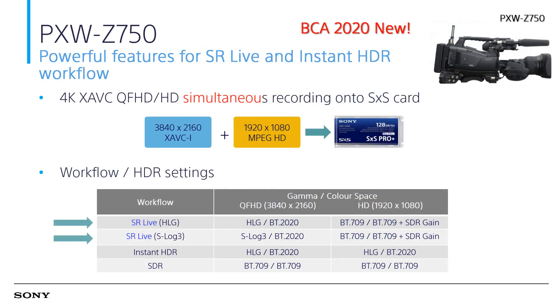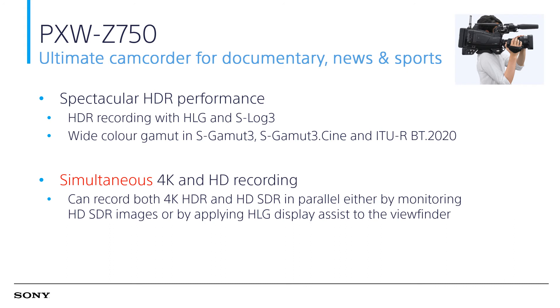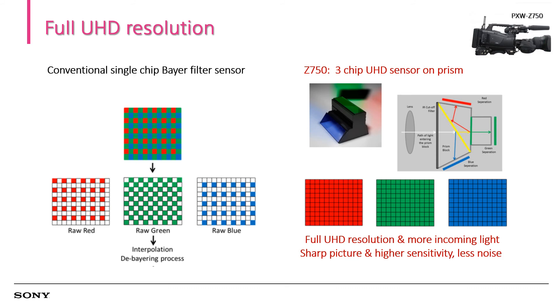The Z750 is a new camcorder released in 2020. It features powerful SR Live and instant HDR workflow. It supports S-Log3, wide color gamut such as S-Gamut3, HLG, and BT.2020 color space on both recording and live output. It also supports simultaneous 4K and HD recording for HDR and SDR respectively. The Z750 has a true 3-chip full UHD sensor that captures full red, green, and blue information. In a single-chip sensor, only partial color information is gathered and the rest is interpolated — hence Z750 produces more vibrant color compared to a single-chip sensor camera.